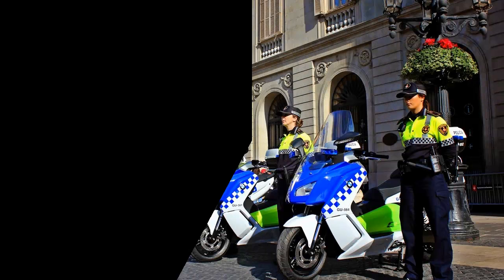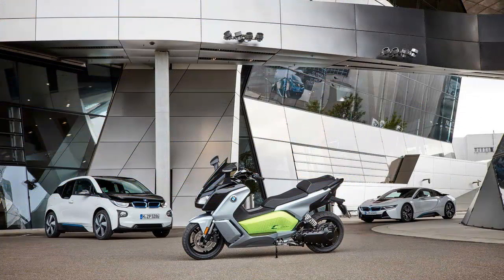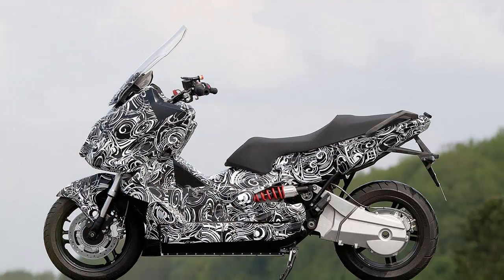The BMW C Evolution is BMW's fully electric scooter, which the company hopes will go into production within the next few years. The C Evolution makes 14bhp of continuous output and 46bhp peak output. BMW say the range is 100km during normal city riding, with a top speed of 120kmph.